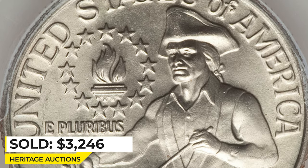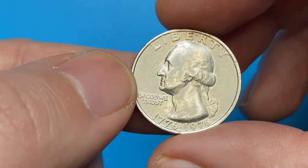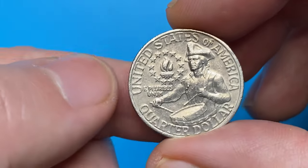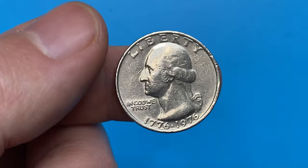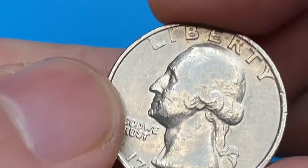The stone gray surfaces are smooth save for a single delicate diagonal line on Washington's neck. Bicentennial quarters struck in Philadelphia come without a mint mark on the obverse. Mintage is over 809 million, so it's a pretty common coin. This is a circulated specimen in extremely fine condition, worth just face value.